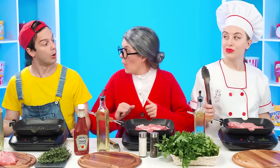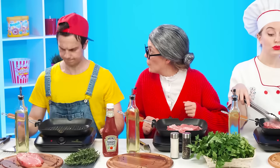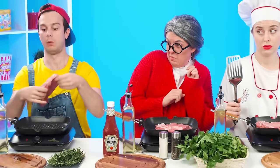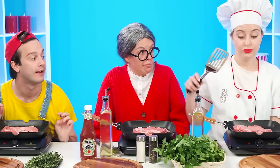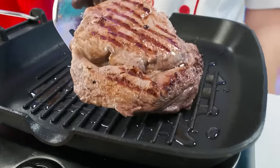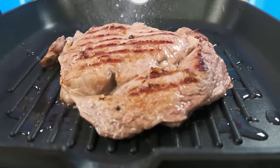Wow. Impressed? Absolutely. I can do it too. Of course, Andy. The main thing is not to miss the frying pan. I didn't miss. Watch and learn. By the way, my steak is almost ready. Now you can also add some salt.